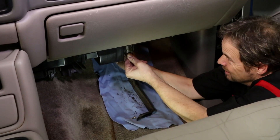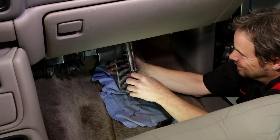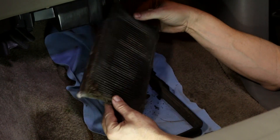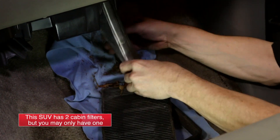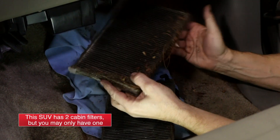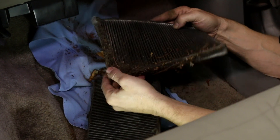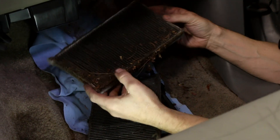Wow. Oh my. Good gosh. This is what happens when you never change your cabin air filter. We're breathing that.